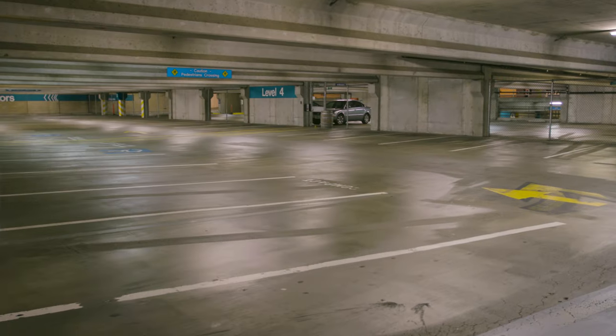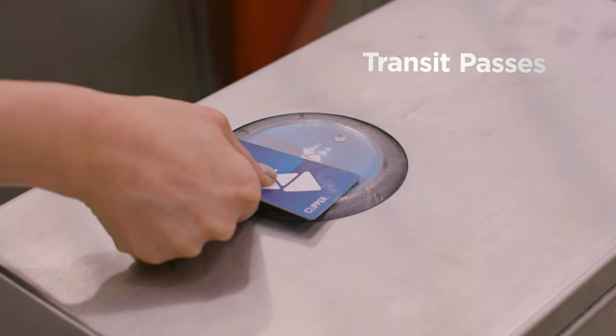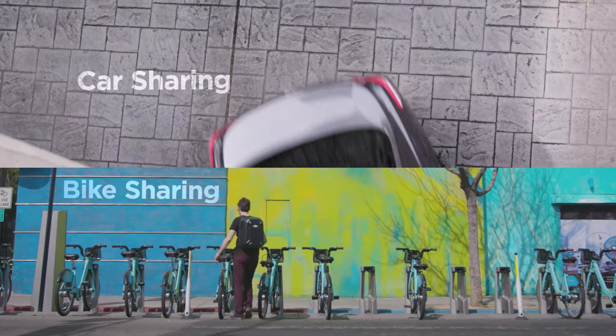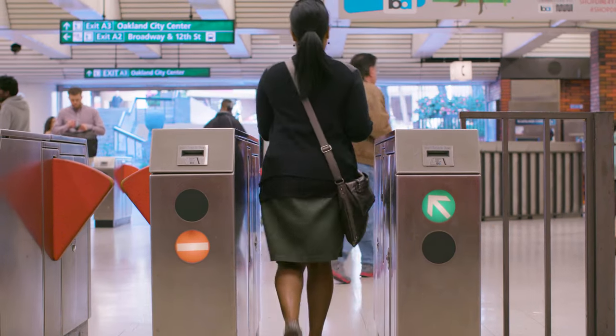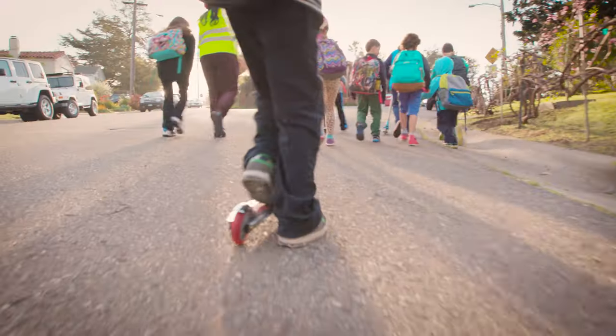Instead of building excess parking, buildings can offer features such as free transit passes, free memberships in car sharing and bike sharing. If we can shift our thinking and simply plan our places around people rather than cars, we're going to see a huge array of benefits from reducing air pollution, better physical activity and more affordable living.